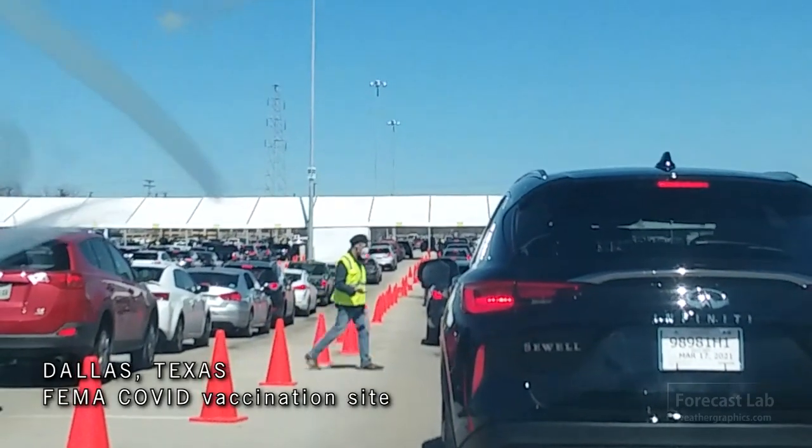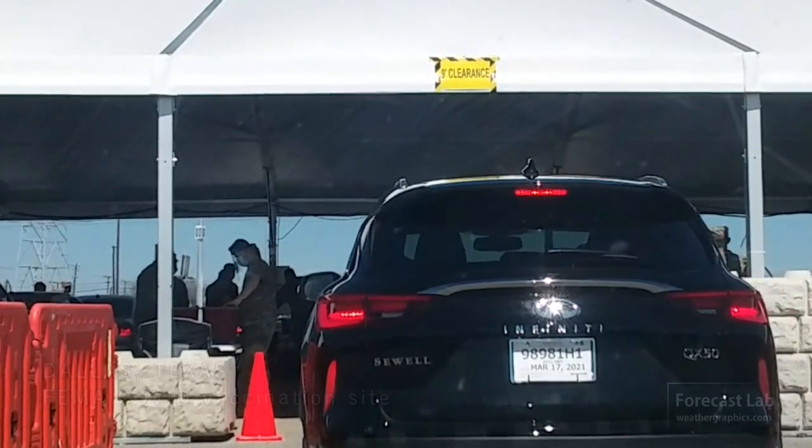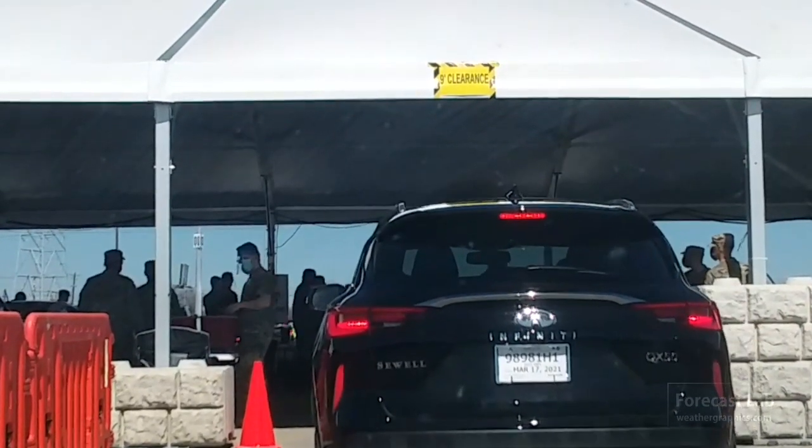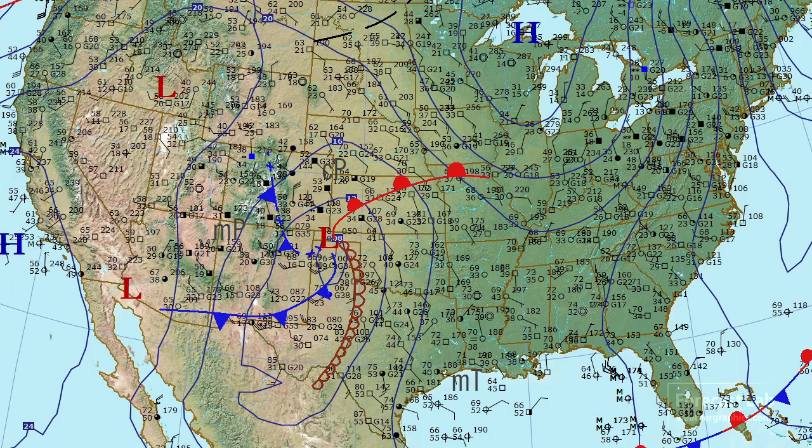Maybe you can guess what I was doing for my Thursday afternoon. Went up there to Dallas and got that squared away. It's definitely a good feeling — kind of feels like maybe we're just starting to get things back to normal.